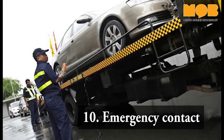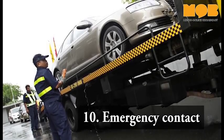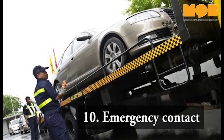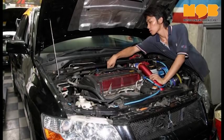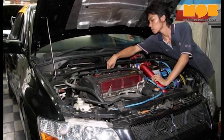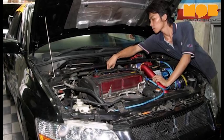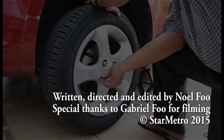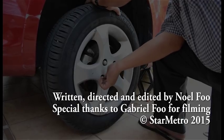The most important thing is knowing who to call in case of emergencies. The AAM hotline is extremely useful, and so are patrol units for specific highways, ambulances in case of accidents, your car insurance company, as well as trusted friends and family members.